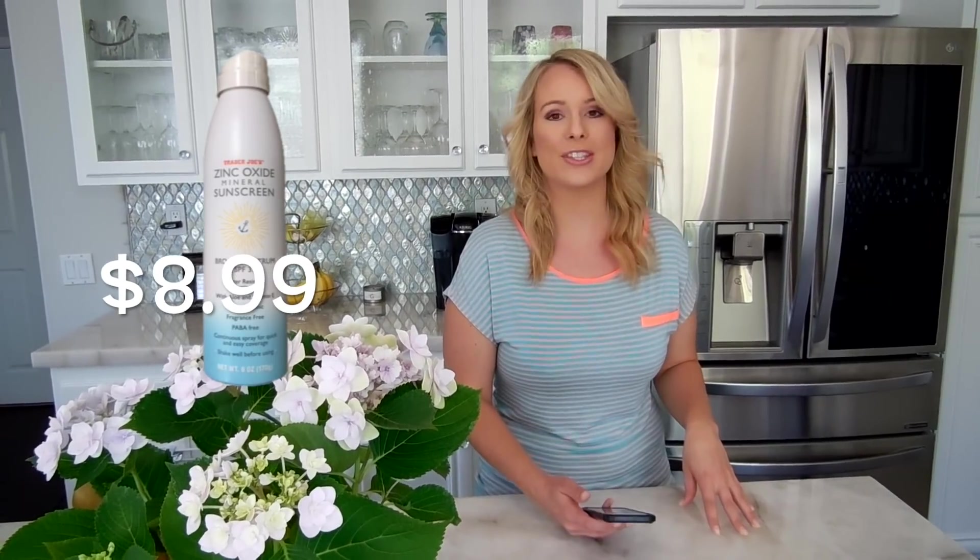Next is the zinc oxide mineral sunscreen, which I'm so excited about because there are so many chemicals in other sunscreens out there. This one uses zinc oxide, so for those who have allergies or are sensitive to other sunscreens, I'd recommend this one. It's new and comes in a spray bottle so it's extra easy to apply. It may be more suitable for sensitive skin and young kids, but always check with your doctor before deciding what products to use on your children.